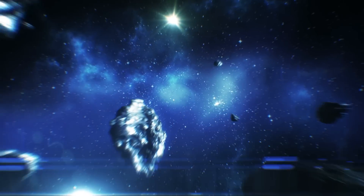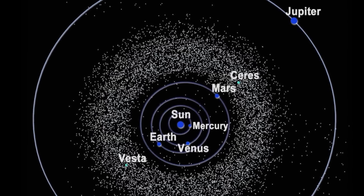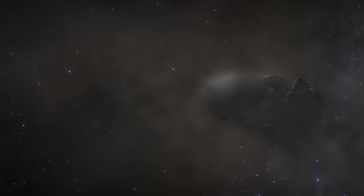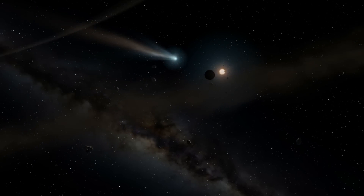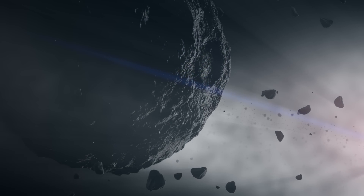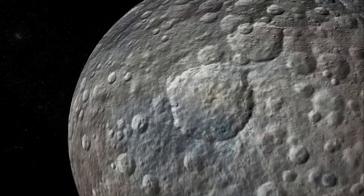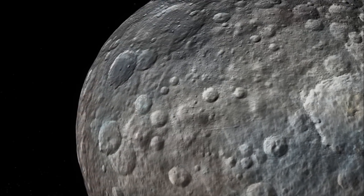The asteroid belt — Hollywood would have you believe that this stretch of space between Mars and Jupiter is a minefield of rocky bodies, an almost impenetrable zone for any spacecraft. That picture couldn't be further from the truth. While this massive doughnut-shaped ring is home to millions of asteroids ranging in size from pebbles to protoplanets, they're separated by an average distance of 600,000 miles.